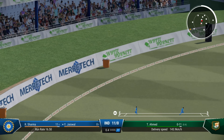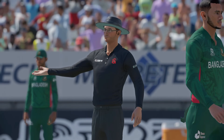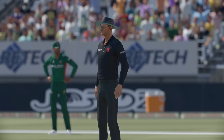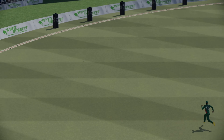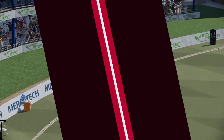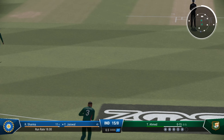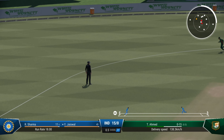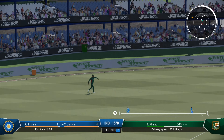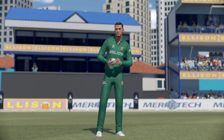Absolutely nailed it. That ball was just an invitation that was accepted by return of post. Ahmed will be disappointed with that delivery. Hossain — I don't think we'll be too happy with their bowler at the moment. A brilliant over for the batting side, not so for the bowlers.